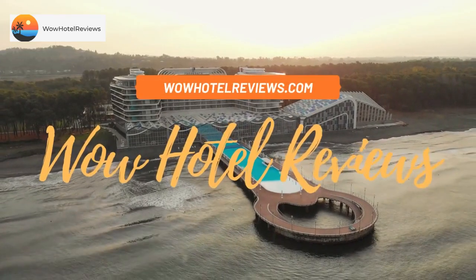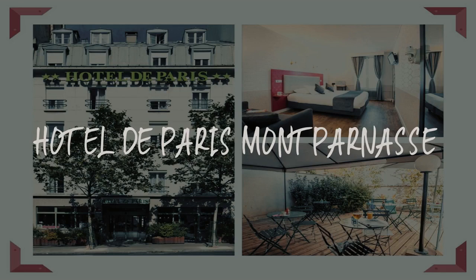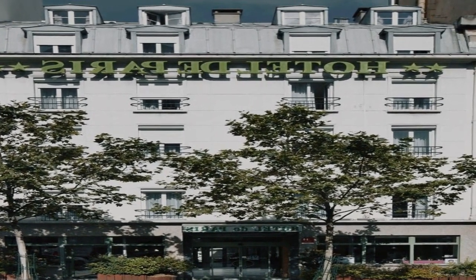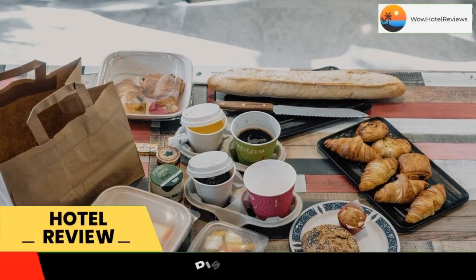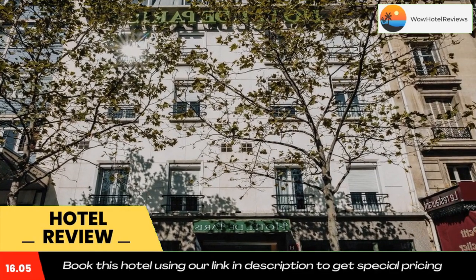Hello guys, welcome to Wow Hotel Reviews. Today I am reviewing Hotel the Paris Montparnasse. It's a three-star hotel. Please use our Booking.com link in the description to book the hotel and get good pricing.